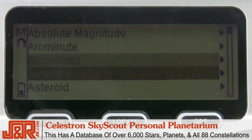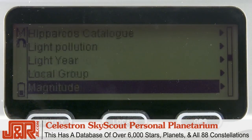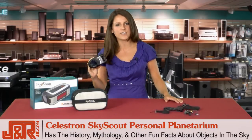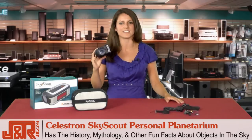The SkyScout has a database of over 6,000 stars, planets, and all 88 constellations. It's a wealth of knowledge, providing you in-depth descriptions of the history, the mythology, and other fun facts about the most popular objects in the sky.